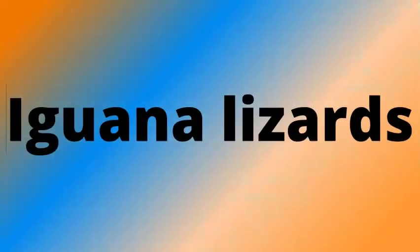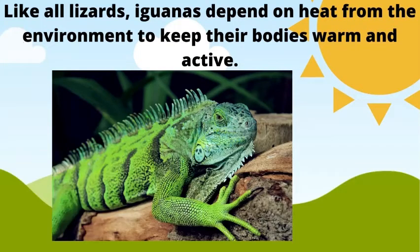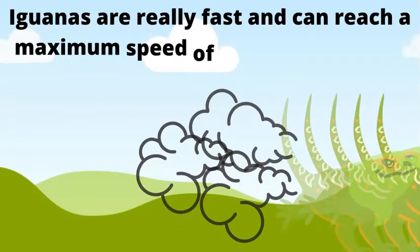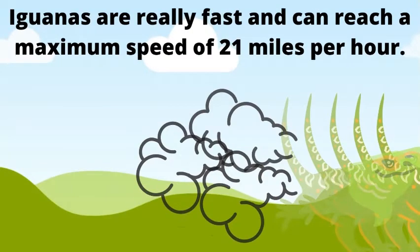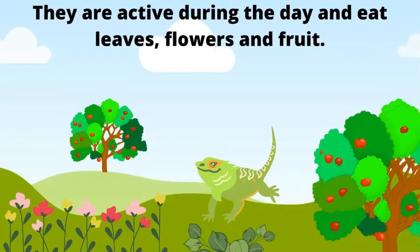Iguana lizards. Like all lizards, iguanas depend on heat from the environment to keep their bodies warm and active. Iguanas are really fast and can reach a maximum speed of 21 miles per hour. They are active during the day and eat leaves, flowers, and fruit.